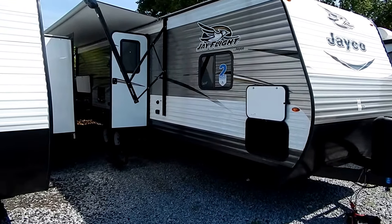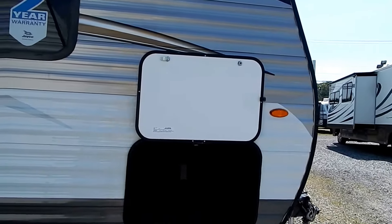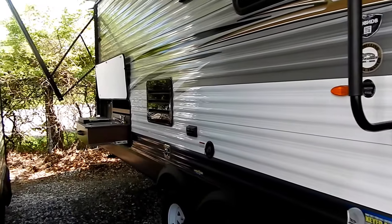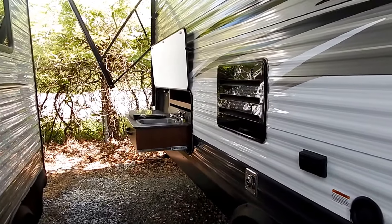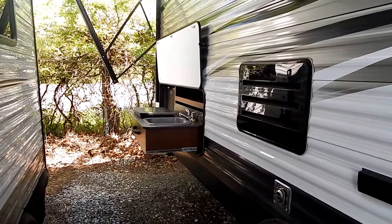Big pass-through storage on the outside, complete vinyl wrapped floor system, crank-down stabilizer jacks. This bath-and-a-half two-bedroom unit also features a power awning with lighted LED strip and a nice outside kitchen with its own gray tank.